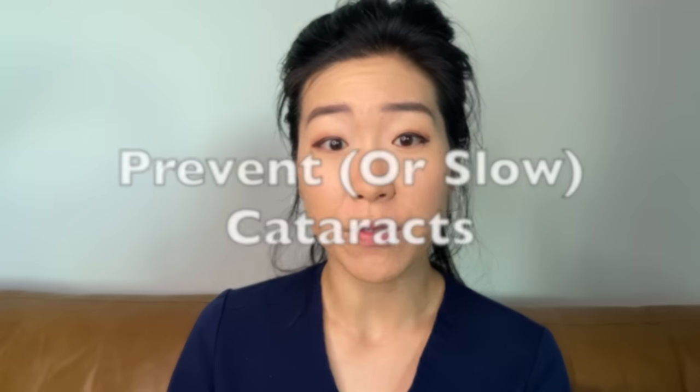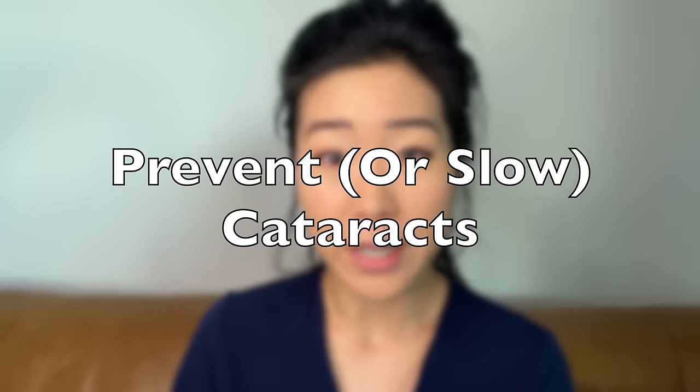Hi, I'm Dr. Michelle Lee, a board-certified ophthalmologist, and today let's chat about what you can do to slow progression of cataracts and potentially prevent cataract surgery.